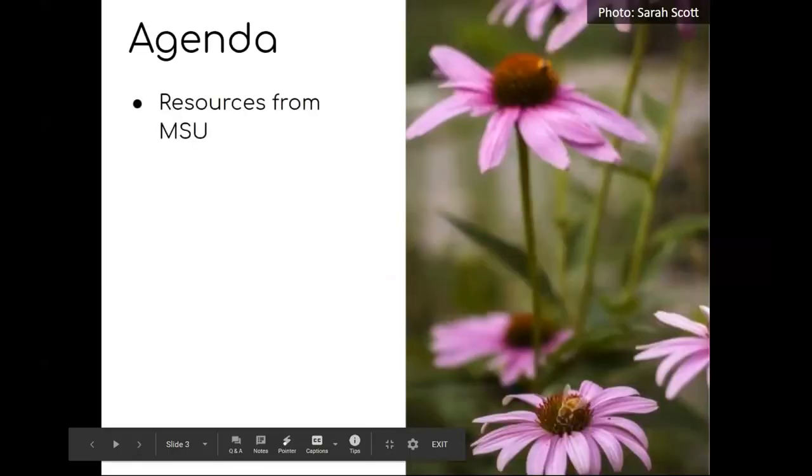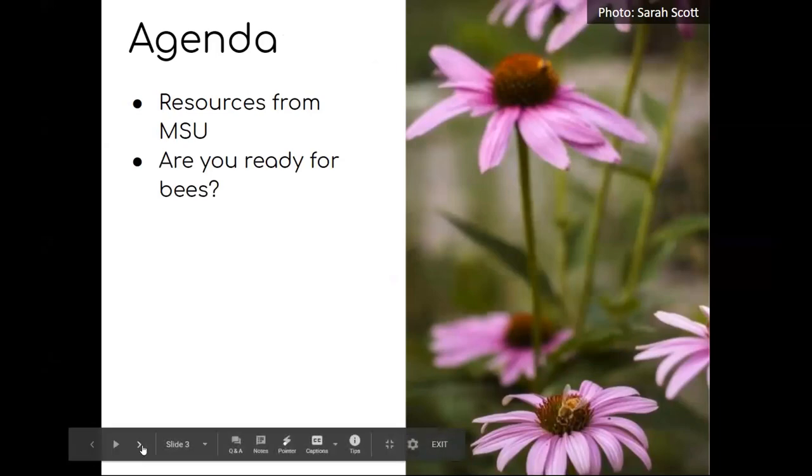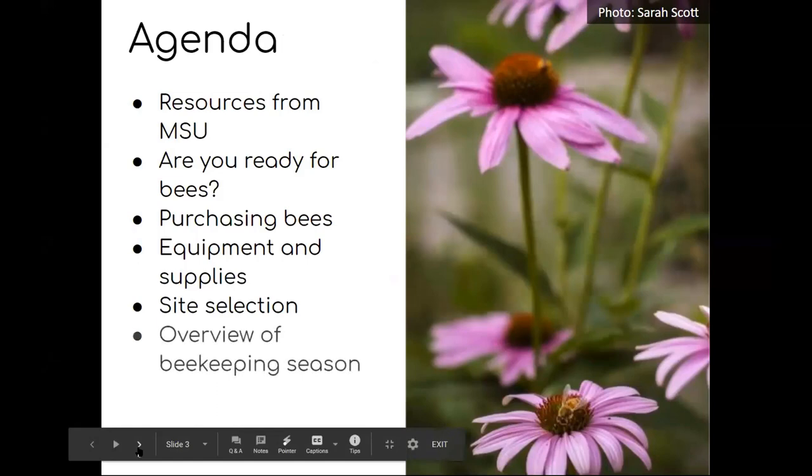Let me go through our agenda. We'll talk about some resources we have at Michigan State University first, then make sure that you're actually ready to have bees, talk about purchasing bees, make sure you have all the appropriate equipment and supplies, discuss how to select a site to put your bees, and then give a brief overview of the beekeeping season and leave lots of time for questions.